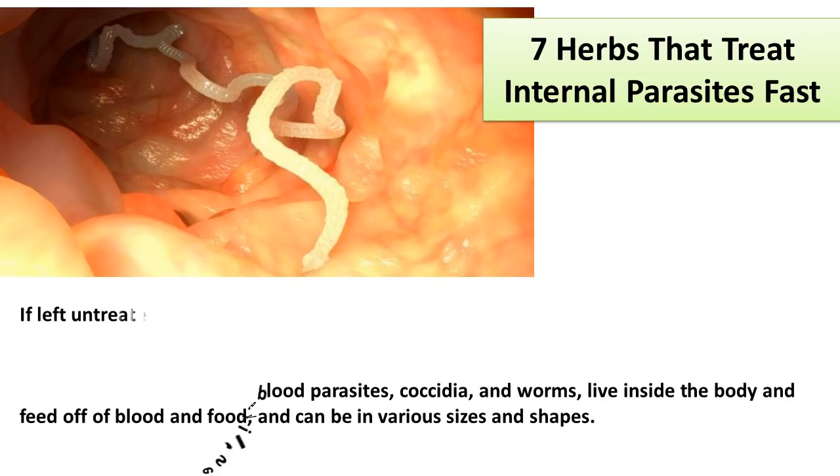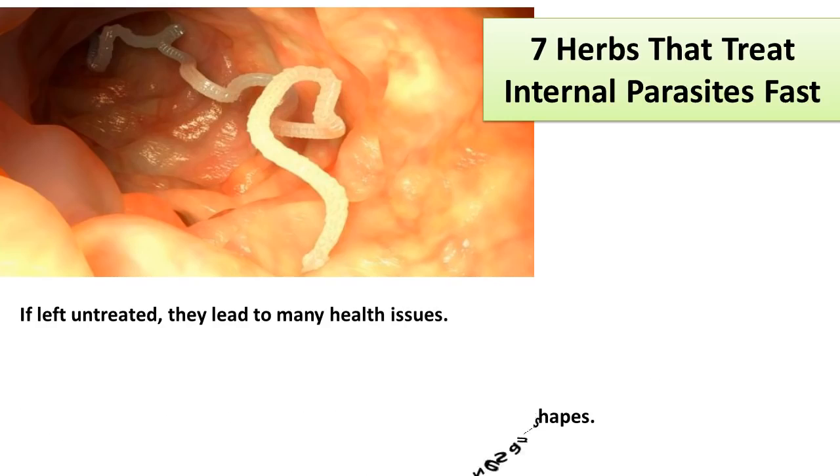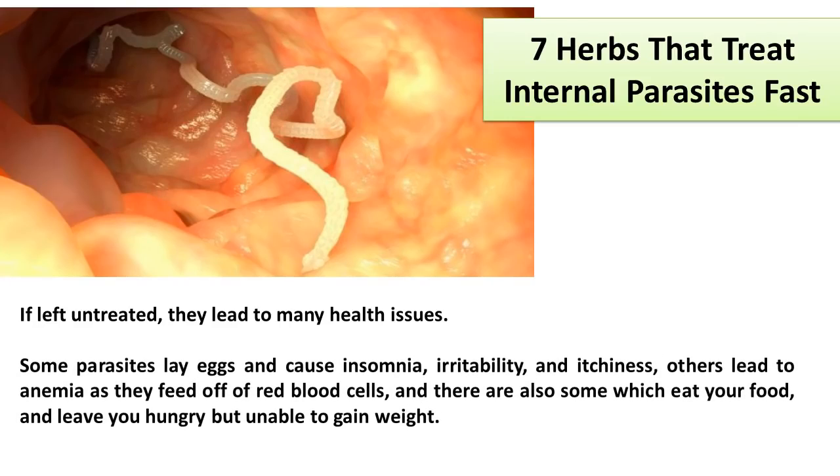If left untreated, they lead to many health issues. Some parasites lay eggs and cause insomnia, irritability, and itchiness. Others lead to anemia as they feed off of red blood cells, and there are also some which eat your food and leave you hungry but unable to gain weight.